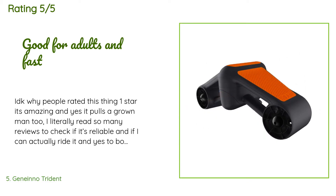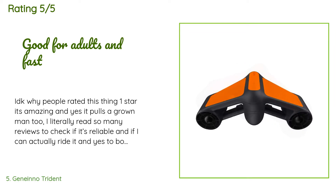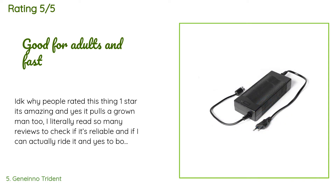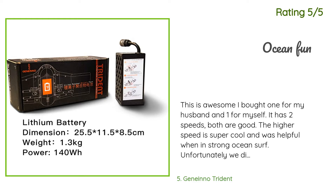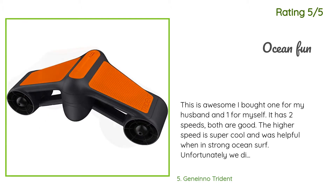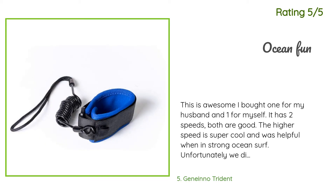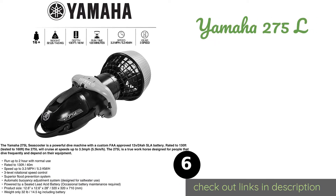A customer said: I don't know why people rated this thing one star — it's amazing, and yes it pulls a grown man. I weigh 190 lbs and go around four miles per hour, which is fast underwater. Recommended for adults. Another customer said: This is awesome. I bought one for my husband and one for myself. It has two speeds, both are good. The higher speed is super cool and was helpful in strong ocean surf. No problem taking on the plane — just brought it in our carry-on. It's well worth the price.